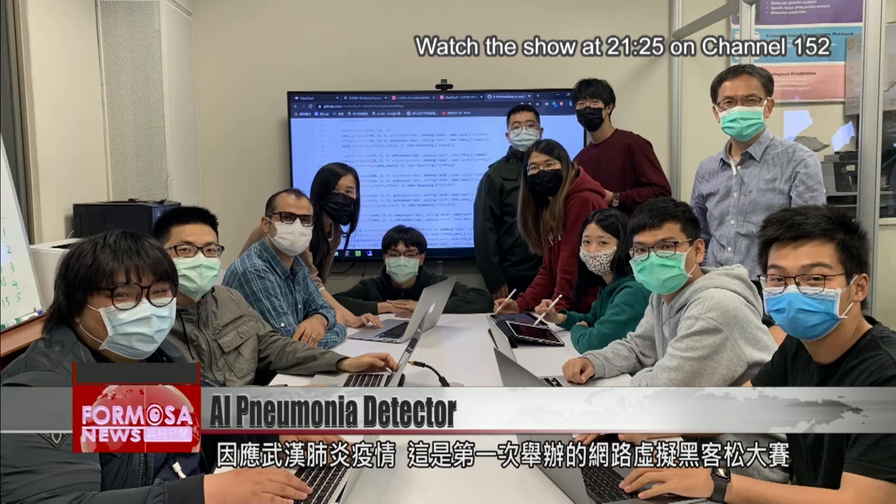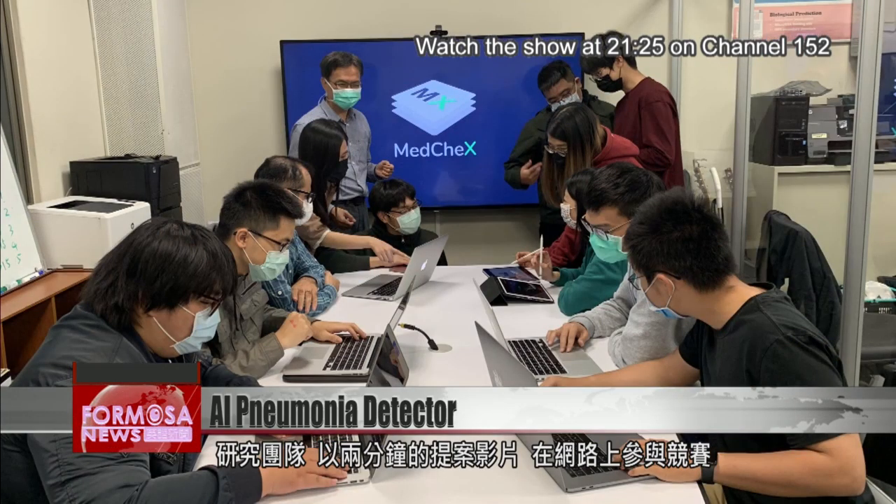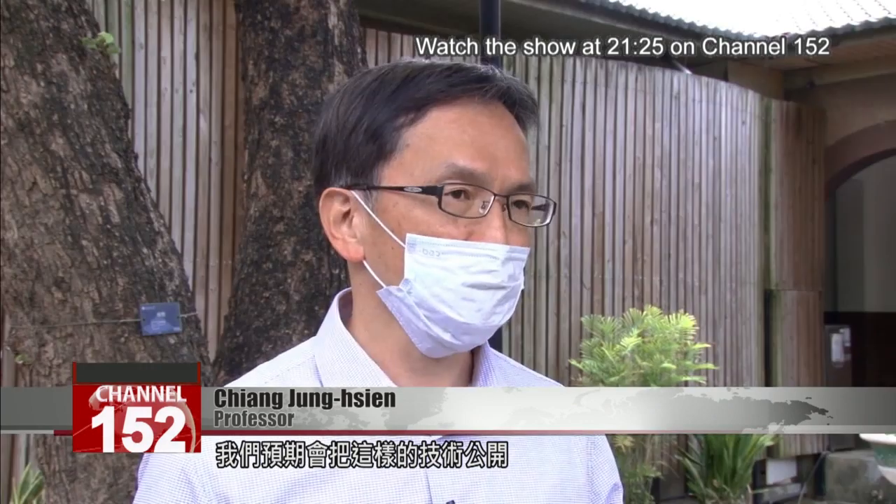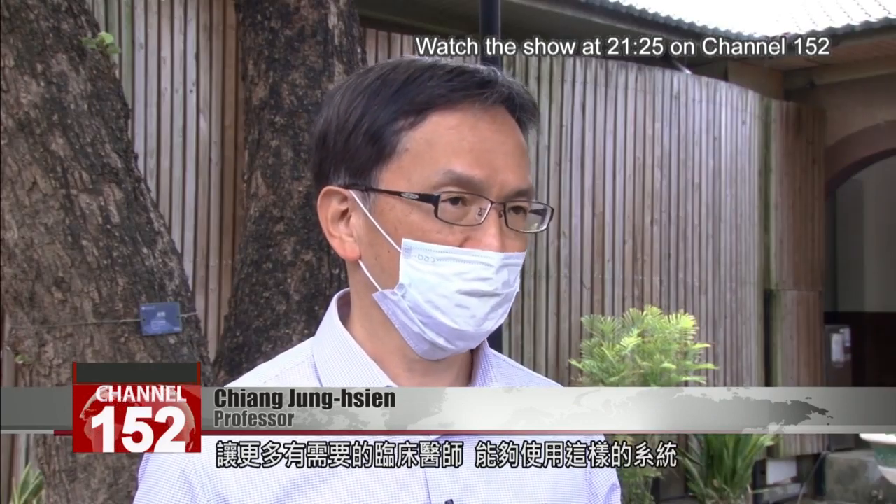The COVID-19 Global Hackathon is the first online competition of its kind since the start of the outbreak. Developers around the world upload two-minute videos introducing their project to the judges. The team is looking to make this platform available to the public so that clinicians in need will be able to use it.